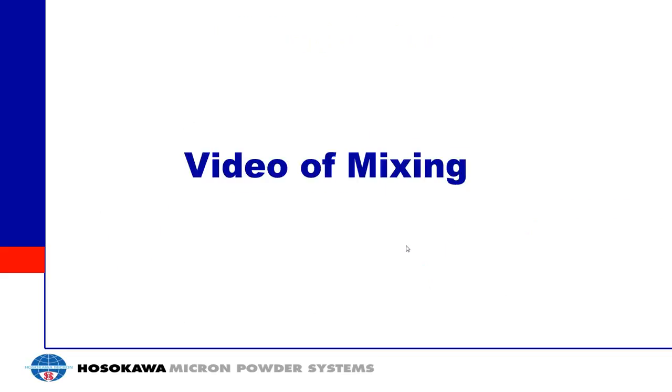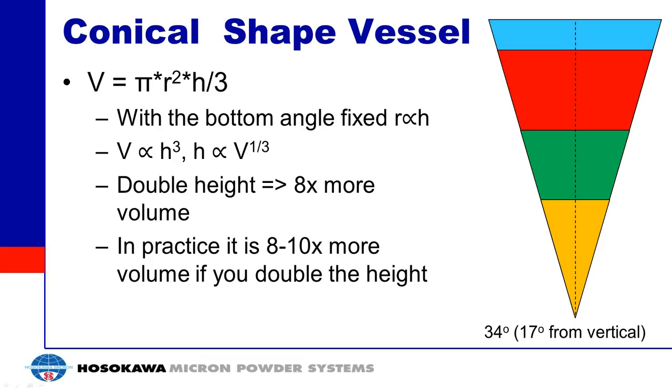We were going to show a video of mixing — we've had some technical issues, but that video is available on our YouTube channel along with additional resources. We'll continue on with the presentation.